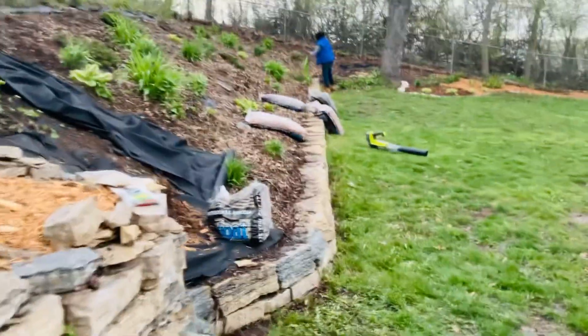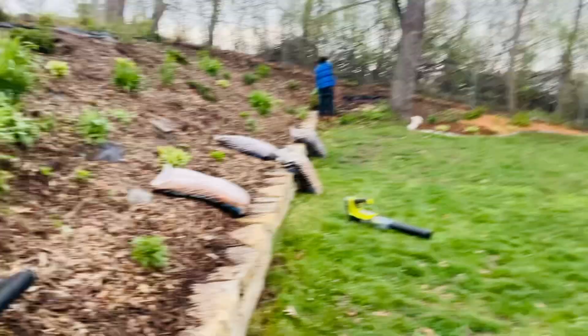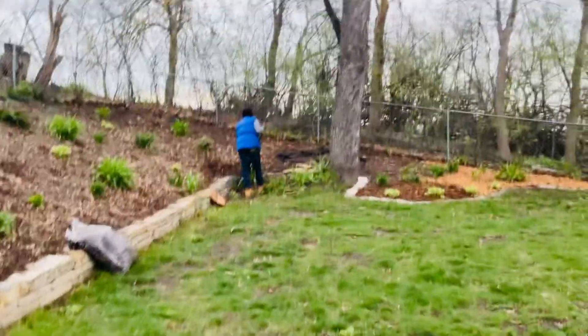Make sure you guys follow Exquisite Landscaping on Facebook, YouTube, all that good stuff — like, follow, and subscribe. If you're in Minnesota and you need some landscaping done, please call Dean and we will get there and make your yard look beautiful. Thank you.